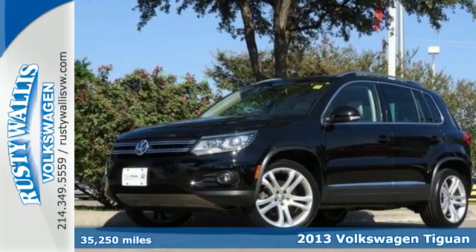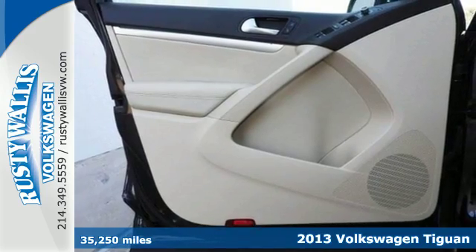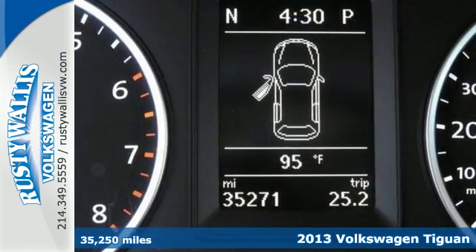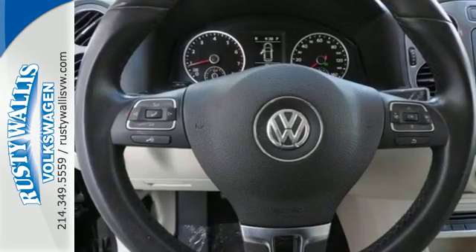It's a 2013 Volkswagen Tiguan. This Tiguan has everything urban crossover shoppers want, and it is just as impressive off the beaten track as it is in the city.